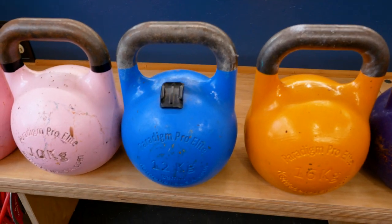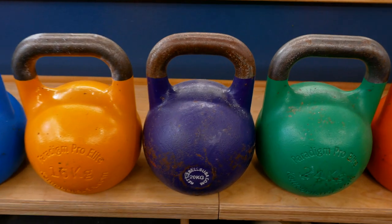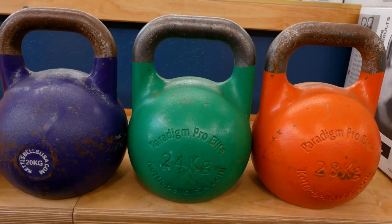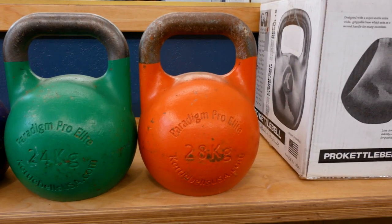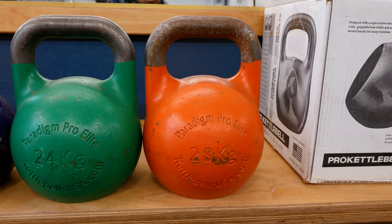Then we have 12 kilos in the blue, 16 in yellow, 20 in purple, the green one is 24 kg. And then the orange one is the heaviest kettlebell that I own, which is a 28 kilogram. That's my monster.